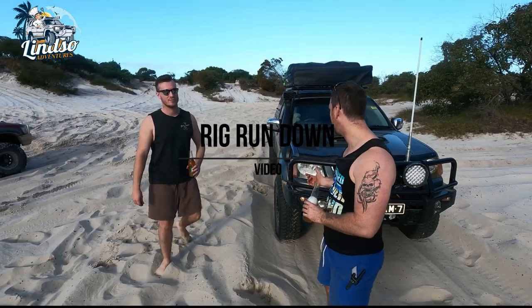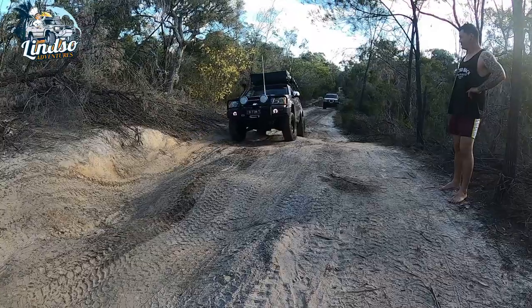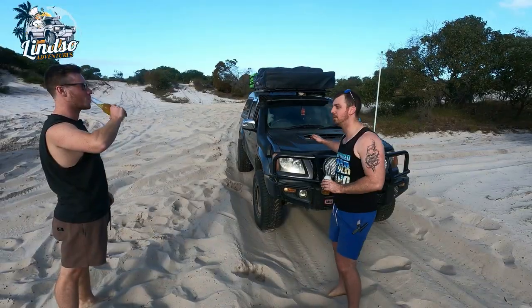Hey guys, welcome to Lindsay Adventures. So we've got my brother here and he's been wanting to show off his Colorado ute. It's a bit of a rig rundown sort of video.